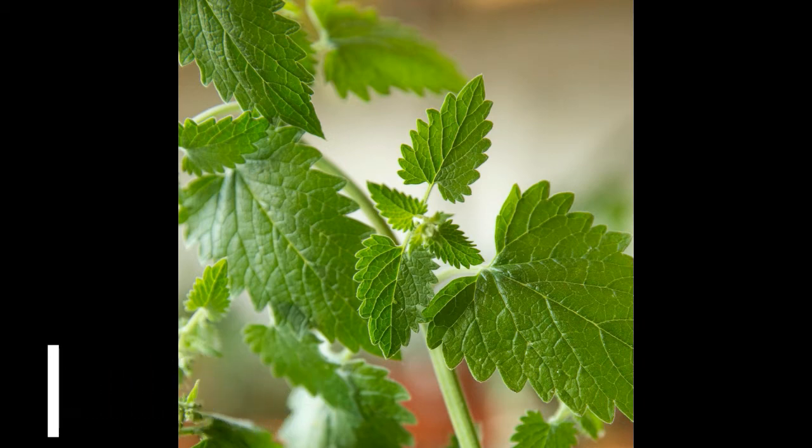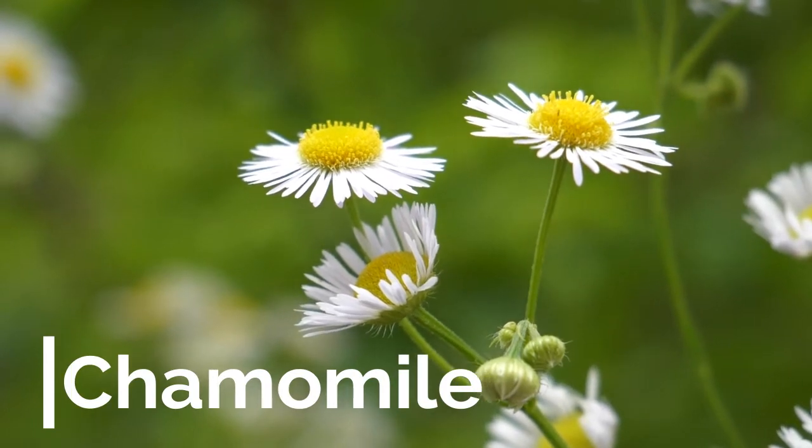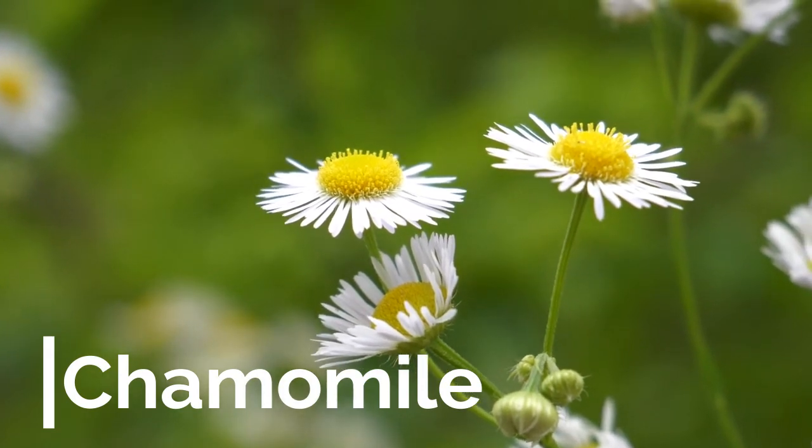Number seven: Chamomile. Chamomile can make for a nice soothing tea. It also has medicinal values such as being a digestive, sleep, and calming aid. Plus, it's very easy to grow.